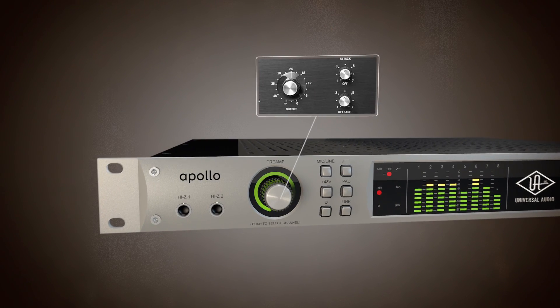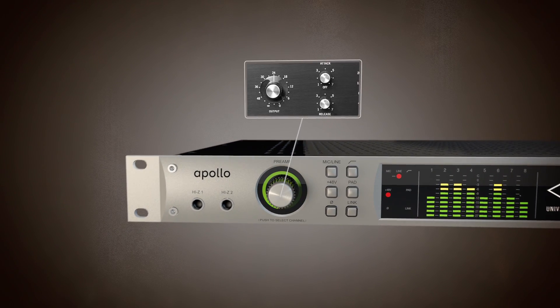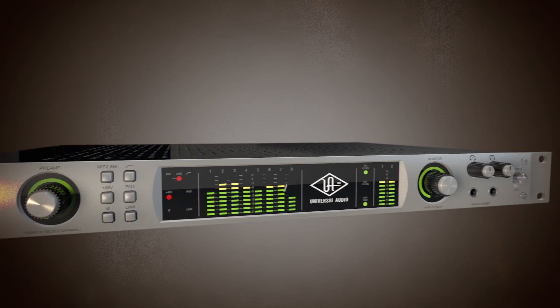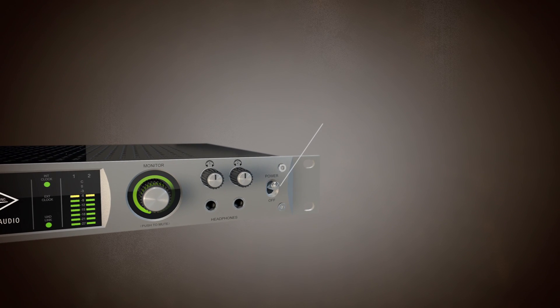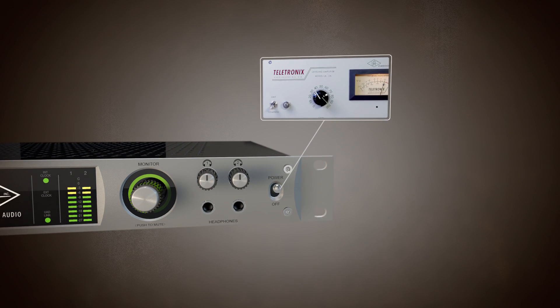Its knobs are taken directly from the legendary 1176 compressor. Its metering is borrowed from the 2192 interface. And even its power switch is a nod to UA's rich analog past.